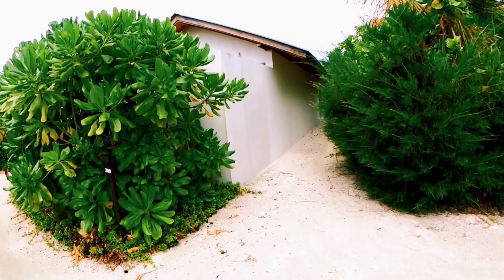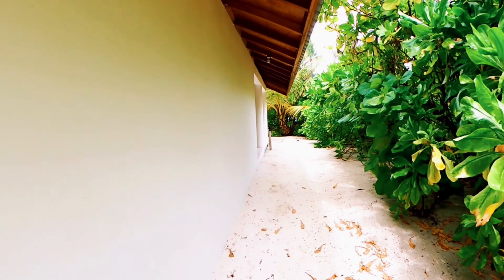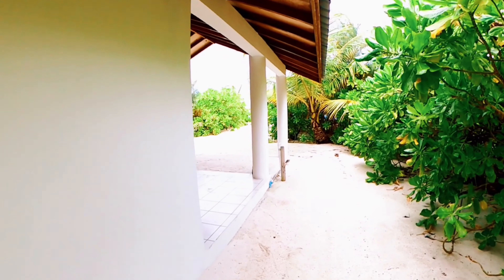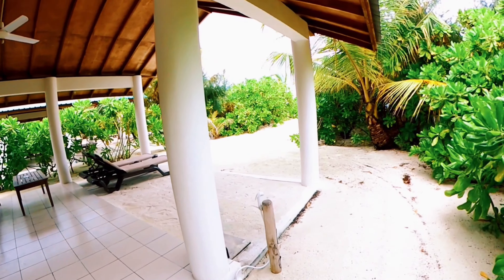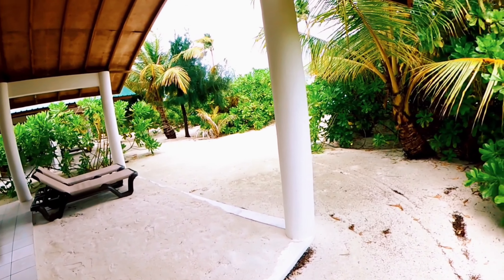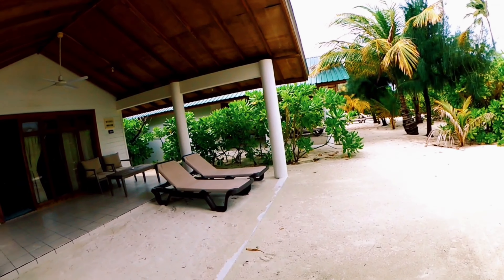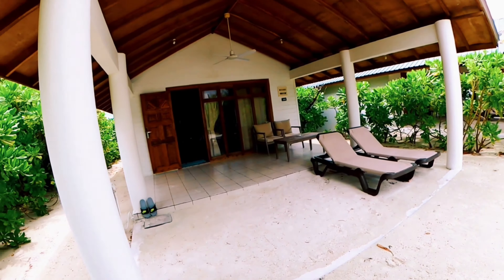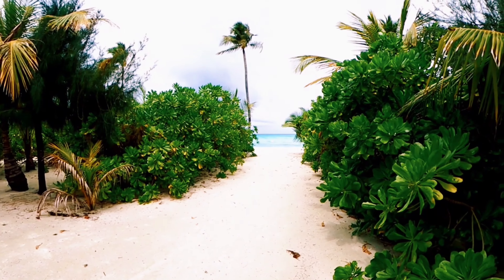So yeah, this is a nice resort — it's Innahura Maldives Resort. It's a bit pricey because it's a luxury resort, but I think compared to what other resorts in the Maldives cost, especially for Western travelers, this is actually one of the cheapest options. So if you're planning to visit the Maldives, I highly suggest Innahura. Can you imagine waking up in the morning and having this view right away? It's so nice.